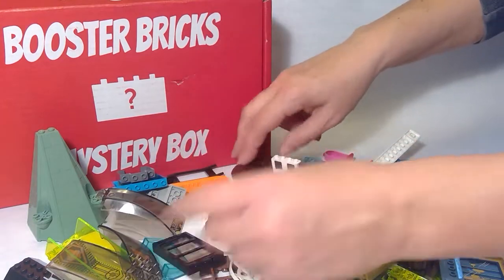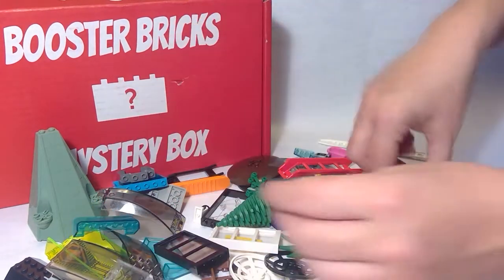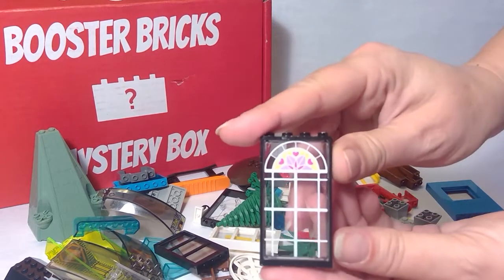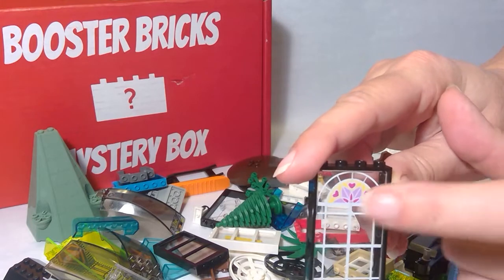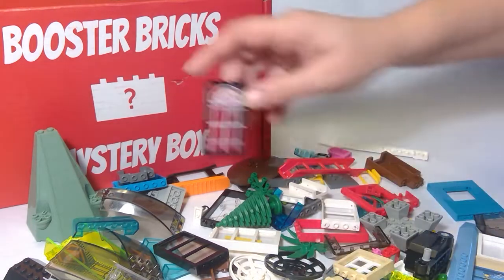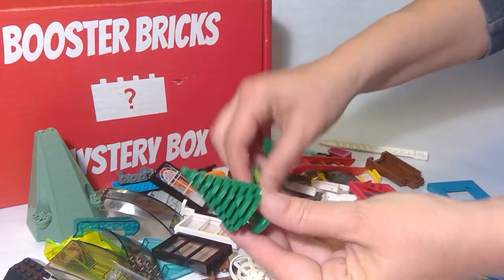More windshields. Ooh, here's a pretty window. Looks like it's got what's supposed to be a stained glass part. That's really pretty. We've got some trees and other greeneries.